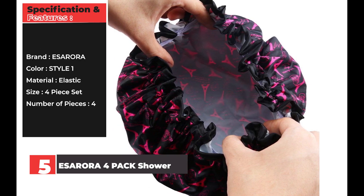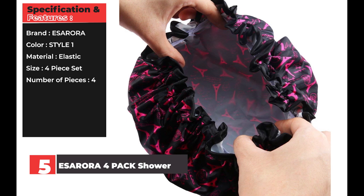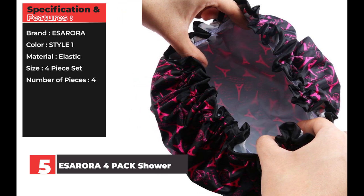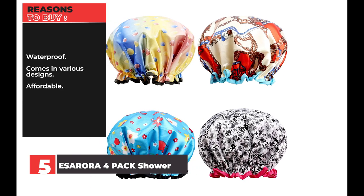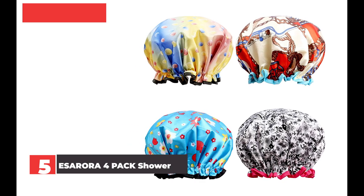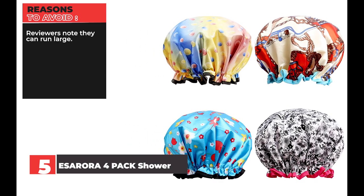Specification and features — Brand: ESARORA. Color: style one. Material: elastic. Size: four-piece set. Reasons to buy: waterproof, comes in various designs, affordable. Reasons to avoid: reviewers note they can run large.